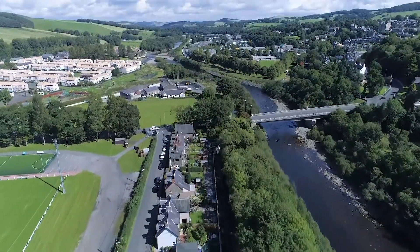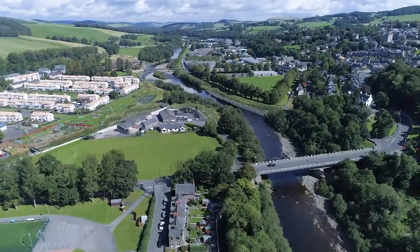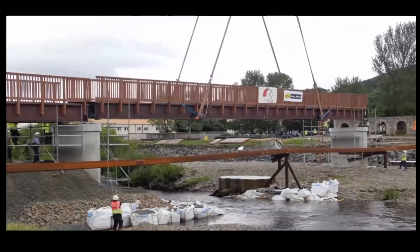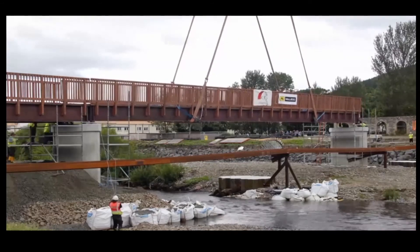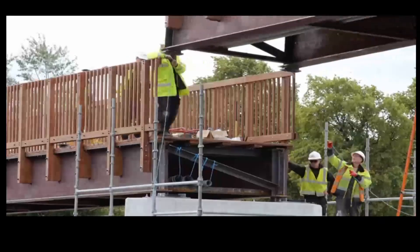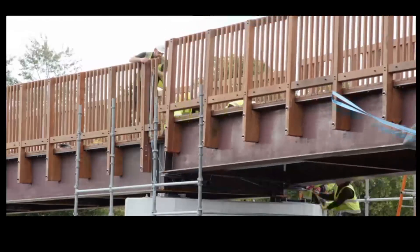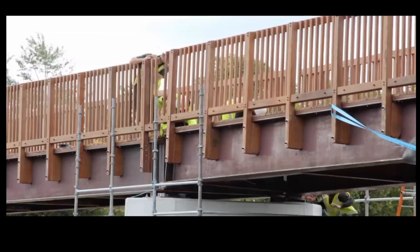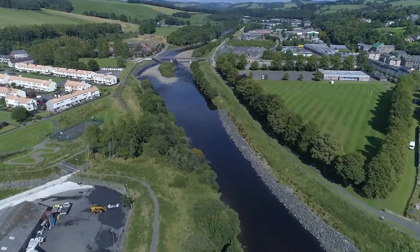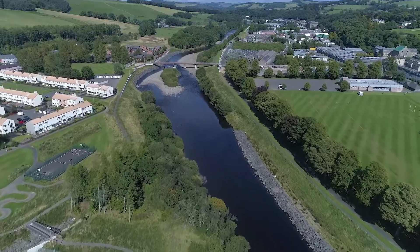The scheme affords flood protection to some 700 individual residences and 120 businesses, delivering considerable economic benefits. Five new footbridges provide excellent access routes, allowing pedestrians and cyclists to get out and about.